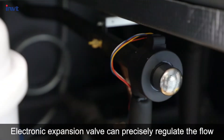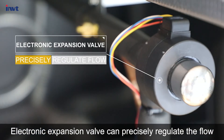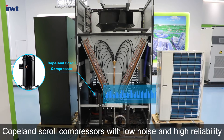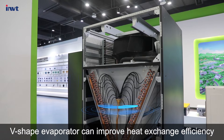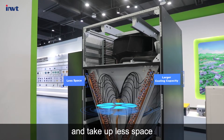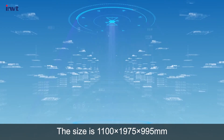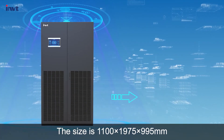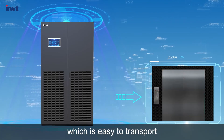The electronic expansion valve can precisely regulate the flow. Copeland scroll compressors offer low noise and high reliability. The V-shaped evaporator can improve heat exchange efficiency to meet large cooling capacity demand while taking up less space. The unit size is 1100 by 1975 by 995 mm, which is easy to transport.